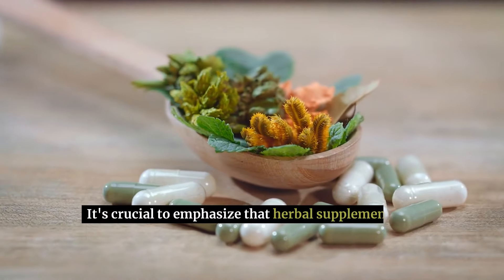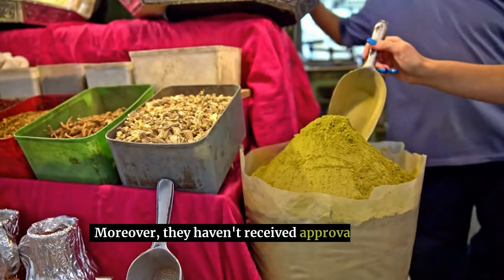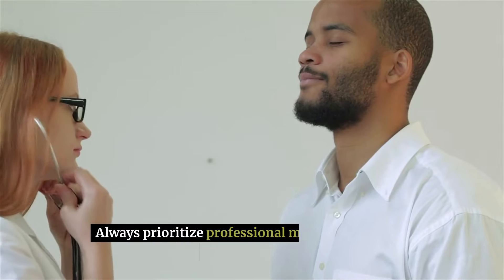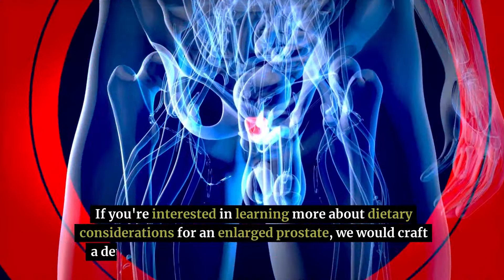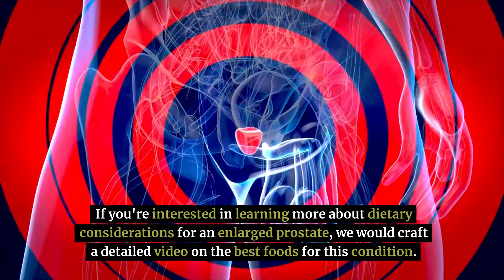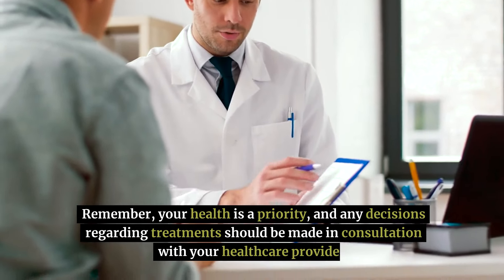It's crucial to emphasize that herbal supplements are not substitutes for medical treatment prescribed by doctors. Moreover, they haven't received approval from the Food and Drug Administration. Always prioritize professional medical advice over self-treatment. If you're interested in learning more about dietary considerations for an enlarged prostate, we would craft a detailed video on the best foods for this condition. Remember, your health is a priority, and any decisions regarding treatments should be made in consultation with your healthcare provider.